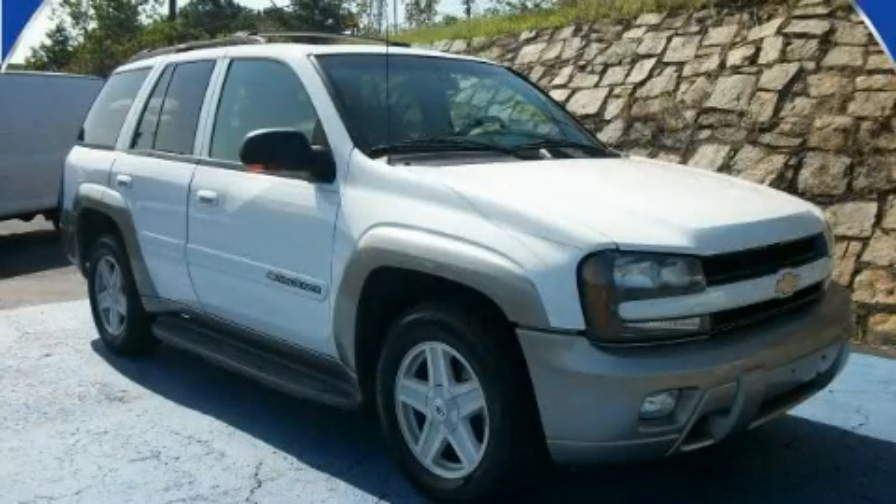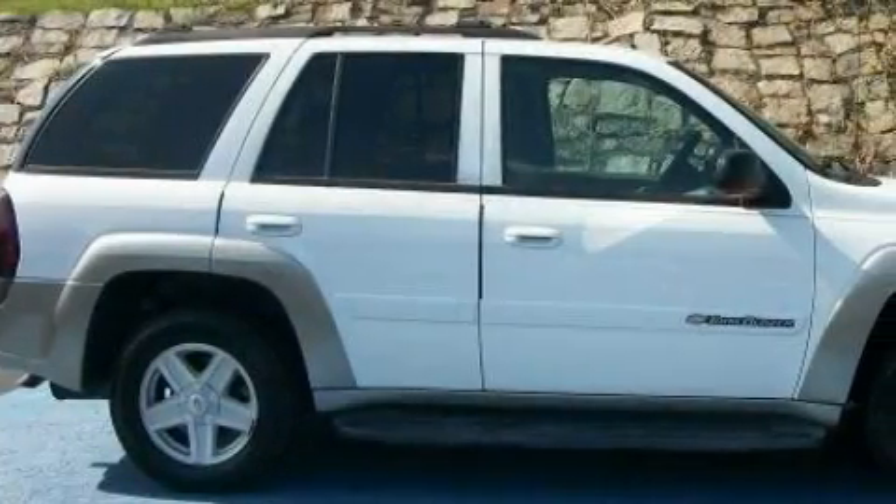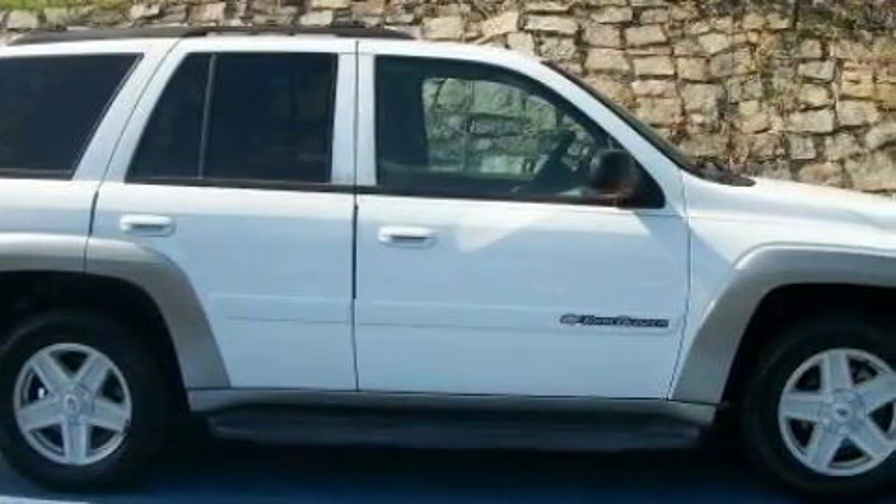This is a 2002 Chevrolet Trailblazer, a big SUV for big fun. It features a 4.2-liter six-cylinder engine, a four-speed automatic transmission, and four-wheel drive.